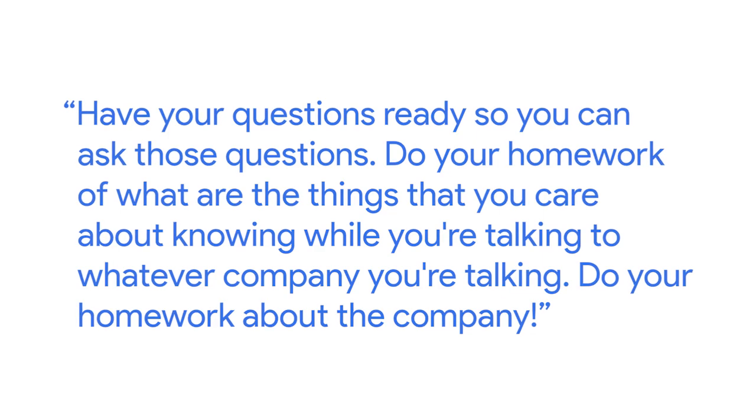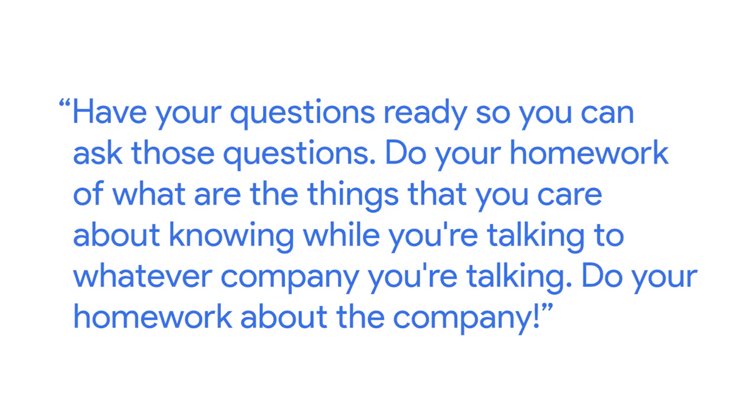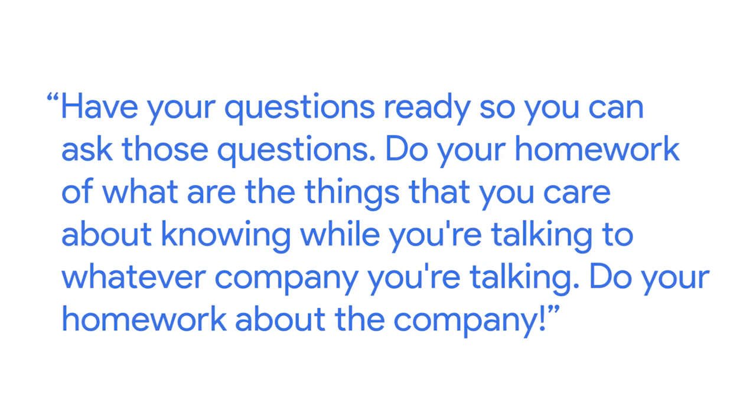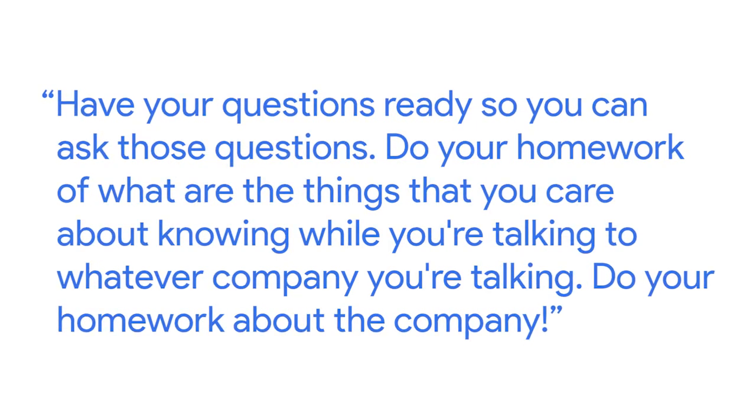I look for people who can add value and bring a different perspective to my team and the larger team. I don't want to hire another person who is just like the rest of us. I definitely advise you to not only prepare for answering questions, but have your own questions ready — do your homework about what you'd want to know about the company, and even the team members if you have the roster of people you'll be talking to, so you can target questions based on who they are.